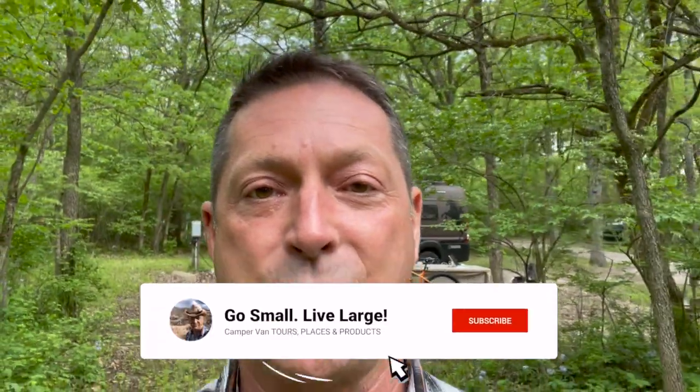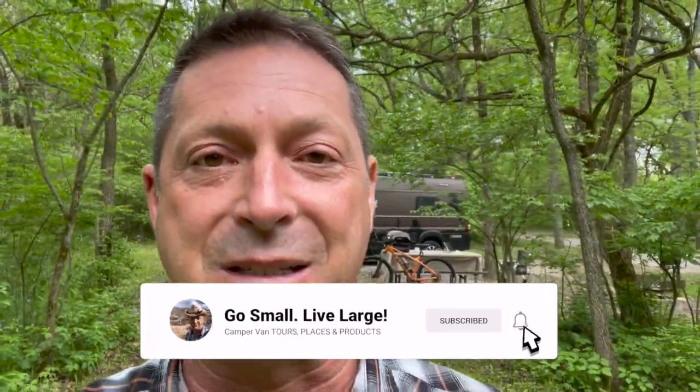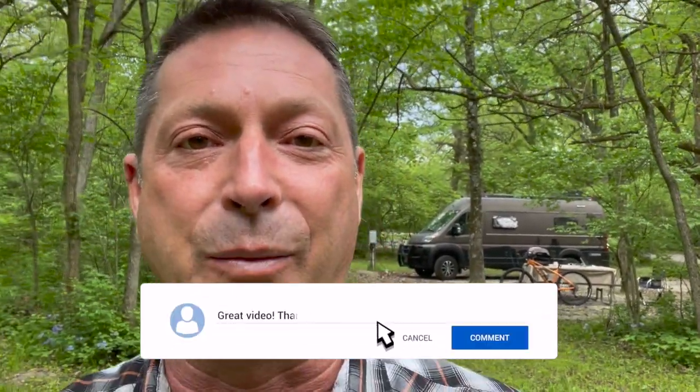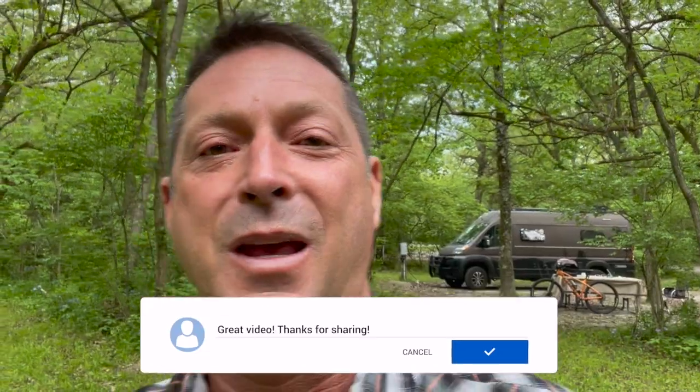If we're meeting for the first time — howdy, my name is Scott. Welcome to my YouTube channel Go Small Live Large, all about the Class B camper van lifestyle. We help you be a better RVer whether you're still researching, part-time, taking cool trips, or traveling full-time in a van. If you're into van tours, van products, and van tips, be sure to subscribe and not miss a single video. Travel guides showing where to take your camper van for a few days are coming soon. Thank you for watching — until we see you soon, journey on. Cheers.